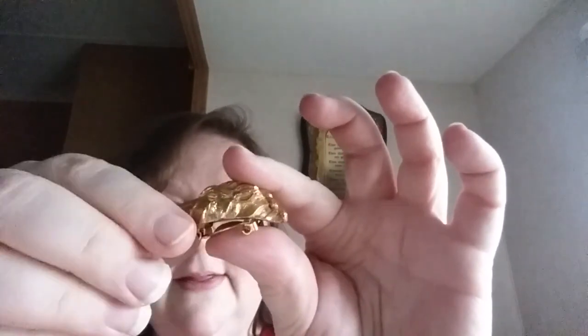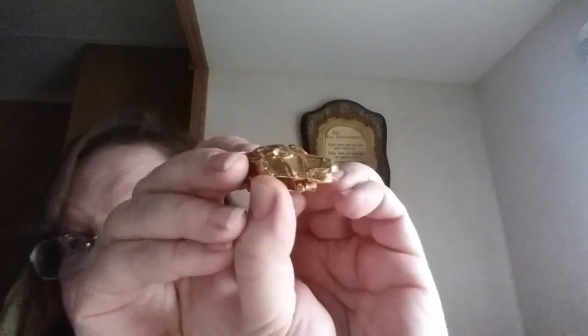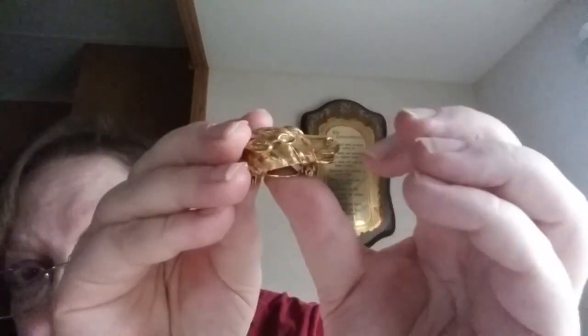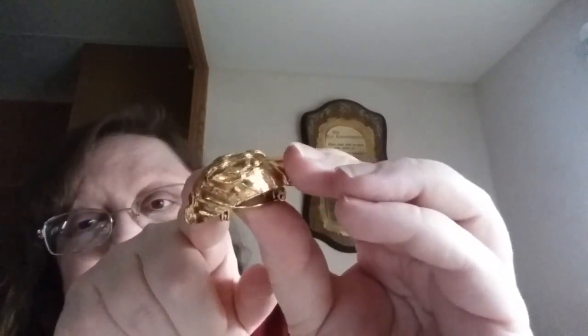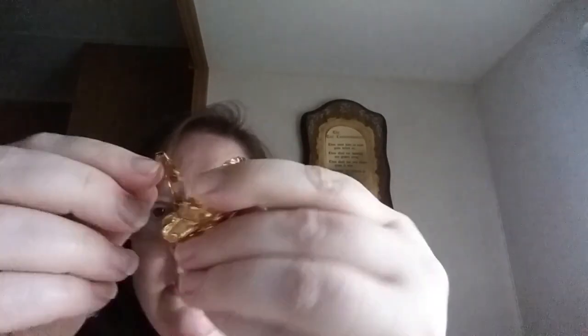This next brooch is interesting. When I first looked at it I thought hedgehog, but looking closer it's actually a horse's head. You can tell by the nose, the mane of hair, and the ears. It's also a scarf brooch — you can put it on a scarf. It's hollow and not marked with anything. Everything you see here is for sale — just ask about it in the comments.